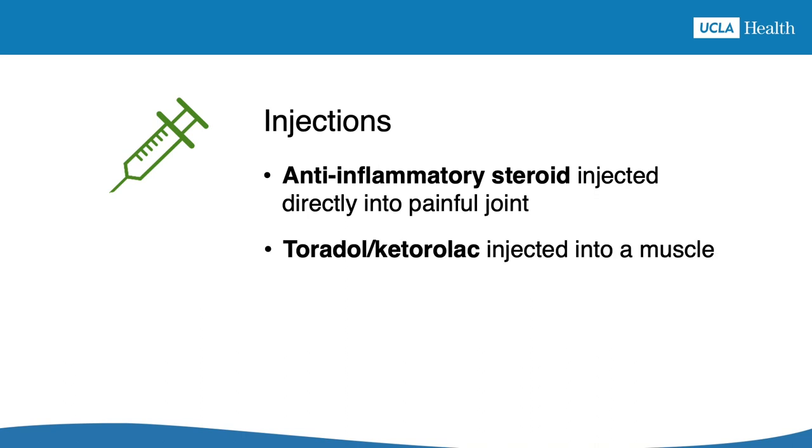Another example of an injection to treat a gout attack is the medication called Toradol, also known as Ketorolac. This is a non-steroidal anti-inflammatory drug which can be injected into a muscle and will release slowly from the muscle over a few days to provide relief for a gout attack.